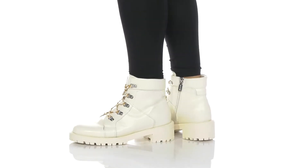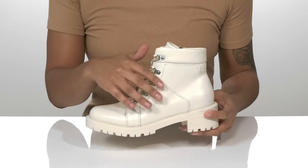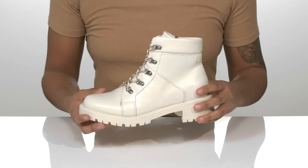Stay dry in any wet condition with these cute boots. They have a waterproof leather upper with cross-stitching throughout, a traditional lace-up closure, and a padded collar.